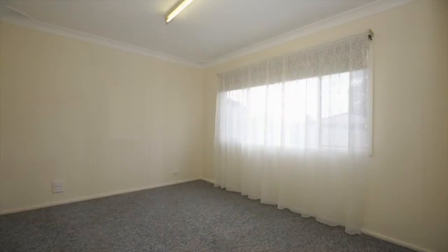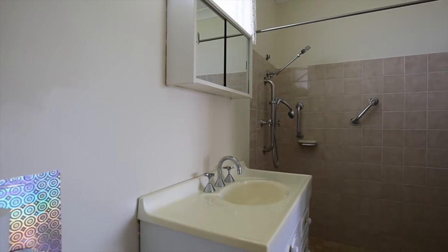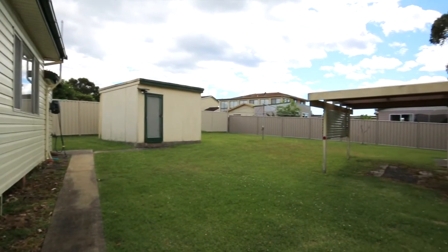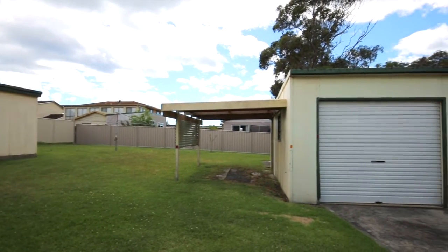A single lock-up garage and garden shed will take care of all your storage needs. This is an outstanding block of land — it's over 900 square meters, and if you ever did build up, you would have stunning sweeping views of the river and hinterland beyond.